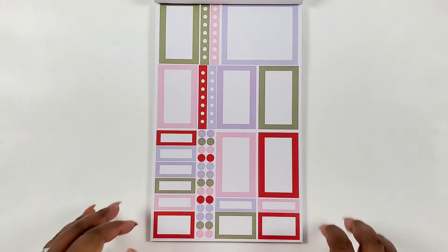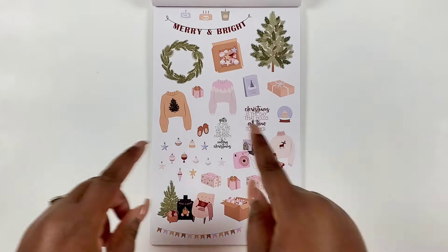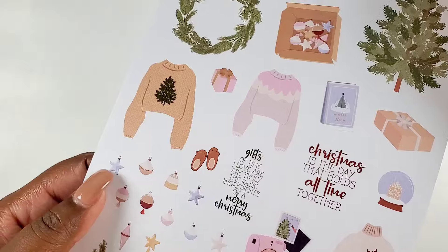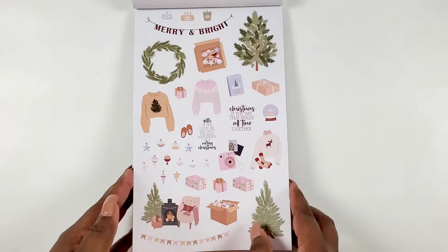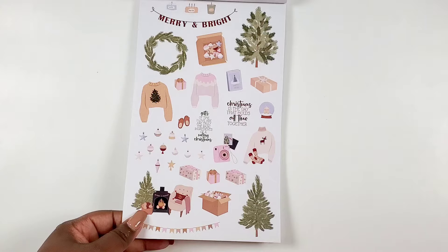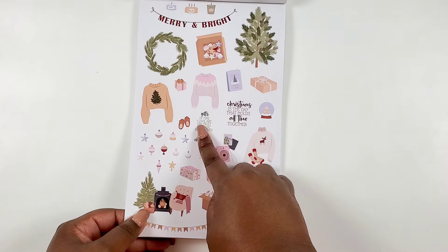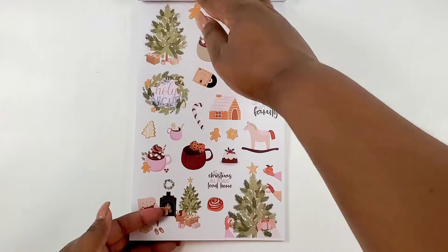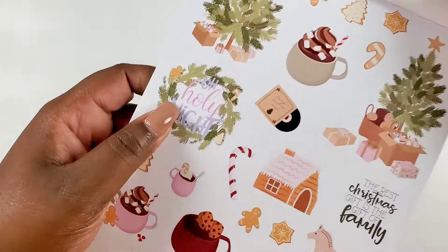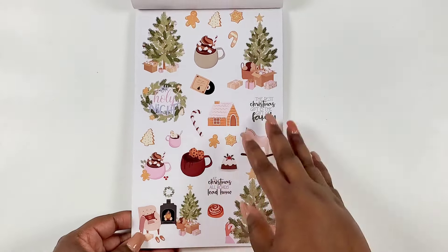We even have some purple — don't let purple be a Christmas color, but this palette is beautiful. We've got Christmas sweaters, banners, trees, wreaths, little clusters, a fireplace, presents, and individual ornaments so you can make your own little string banner situation in your planner. 'Christmas is forever, not just for one day.' And look at that hot chocolate and 'Oh Holy Night' sticker — isn't this pretty?